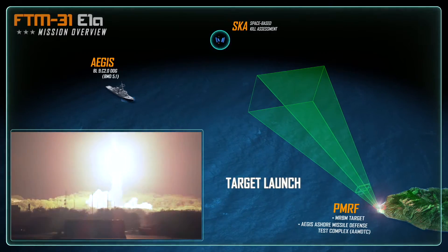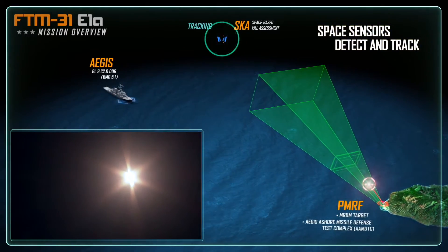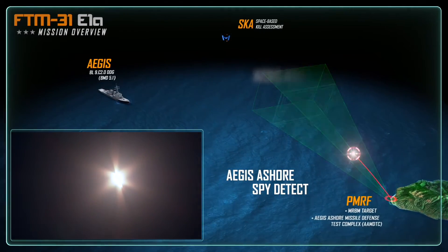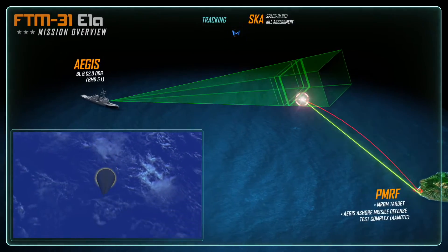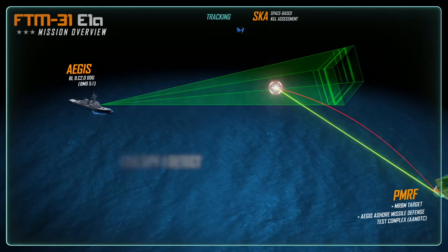The medium-range ballistic missile launches from PMRF and rises above the horizon. Immediately, the Aegis Assure SPY-1 radar, located on Kauai, identifies and tracks the test target as it enters the radar search fence. The USS Daniel Inouye's SPY-1 radar identifies the incoming object and, using advanced tracking and discrimination, confirms the threat.